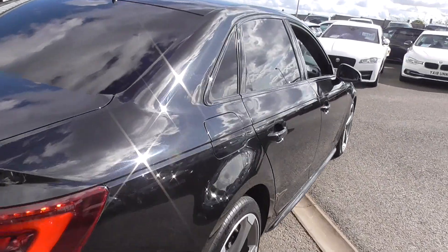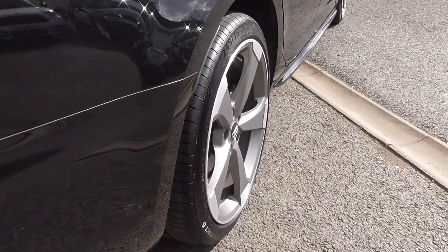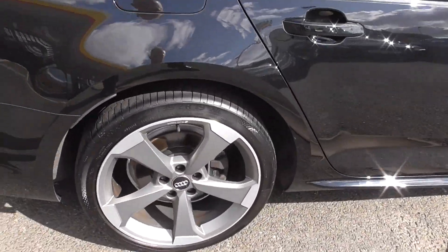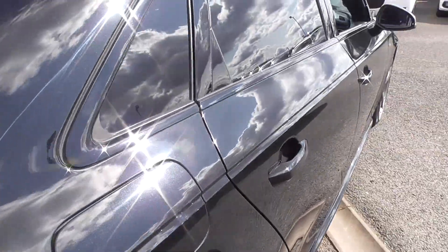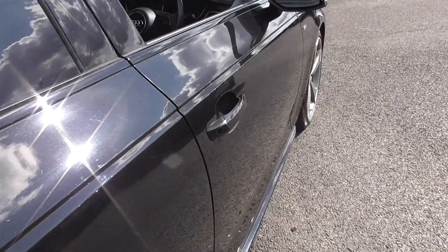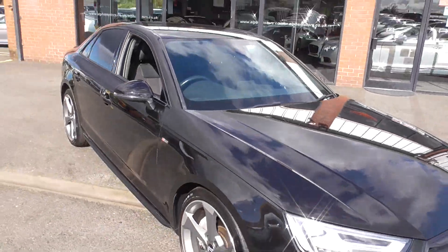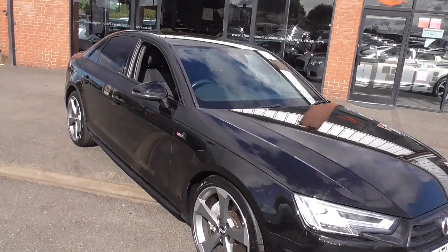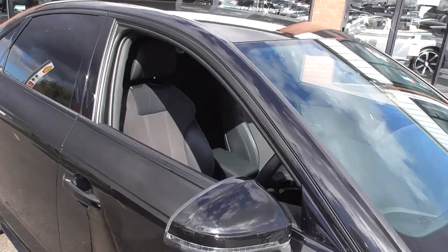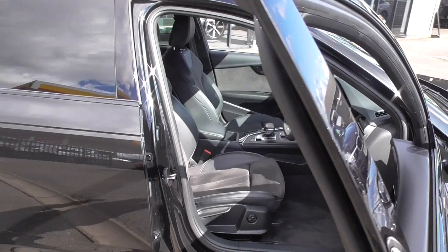I've got one of these personally and it is absolutely a joy to drive. The gearbox is silky smooth, the steering is wonderful and light but very responsive. Everything about these newer Audis — even being a diesel, it doesn't even sound like a diesel anymore. The fuel efficiency is around 50 miles to the gallon just driving normally, which is pretty good on today's fuel prices.